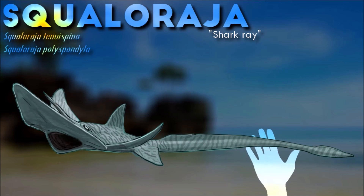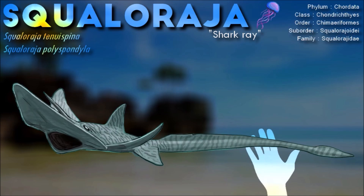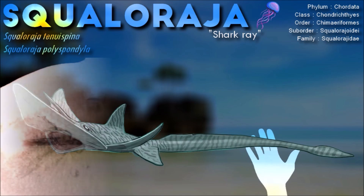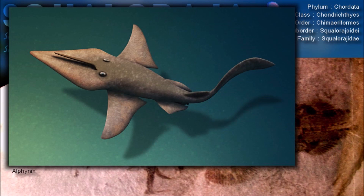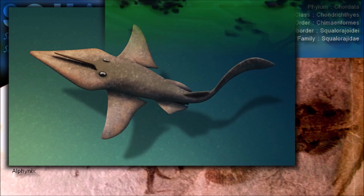Individuals of Skvalaraja are characterized by their flattened, ray-like bodies, enormous flattened rostra that comprise half of the body length, and, in males, a long, horn-like process.